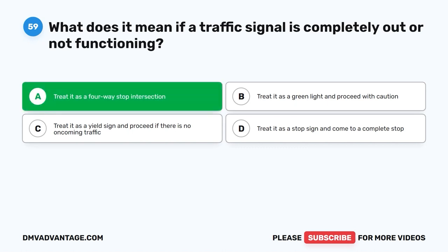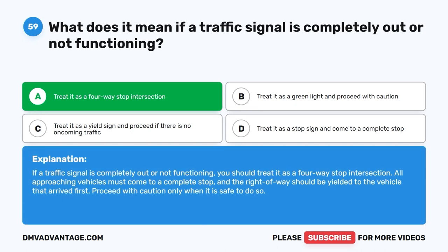Treat it as a four-way stop intersection. If a traffic signal is completely out or not functioning, you should treat it as a four-way stop intersection. All approaching vehicles must come to a complete stop and the right-of-way should be yielded to the vehicle that arrived first. Proceed with caution only when it is safe to do so.